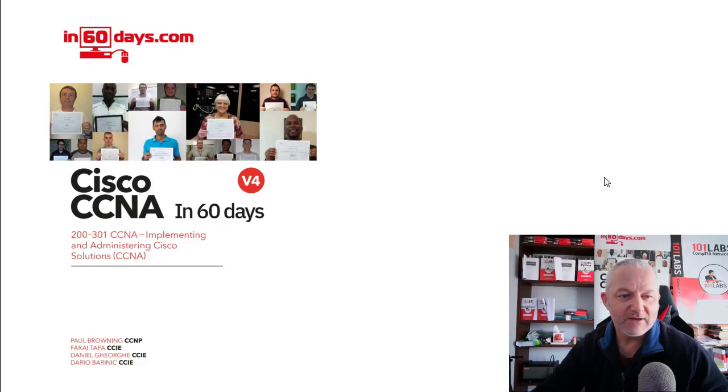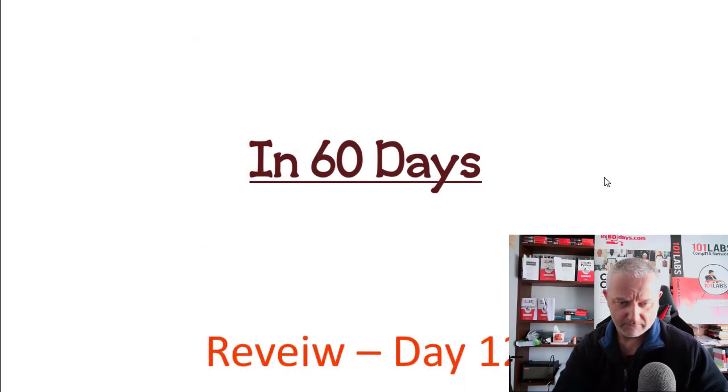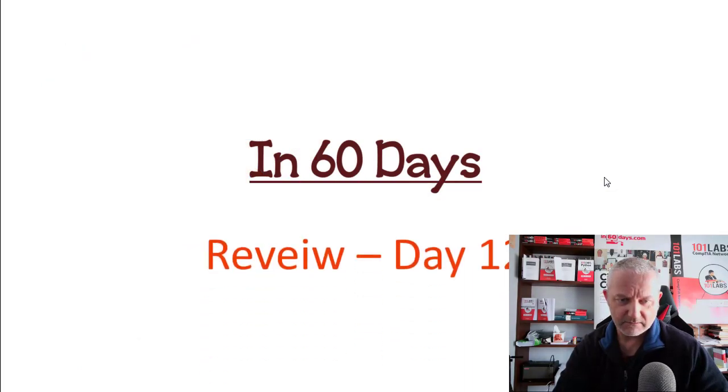Hello there, welcome to another Cisco CCNA in 60 Days video. It's a short one because today is another review day, which should give you good peace of mind that you're doing lots of recaps and reviews — it's really important. Please subscribe to the channel, give the video a like, and hit the bell so you see all the other videos. I misspelled 'review' — sorry, it's too early.